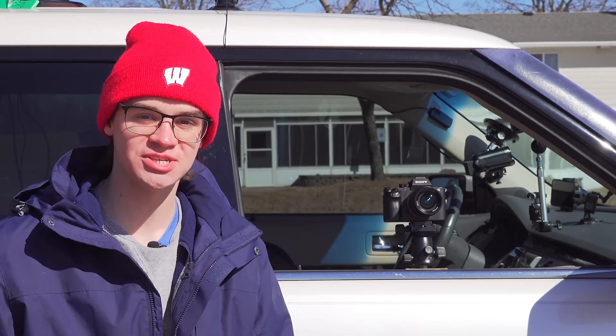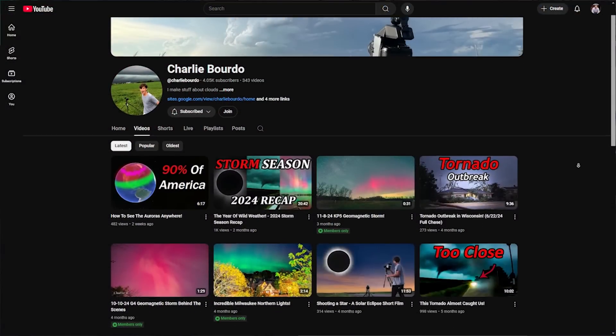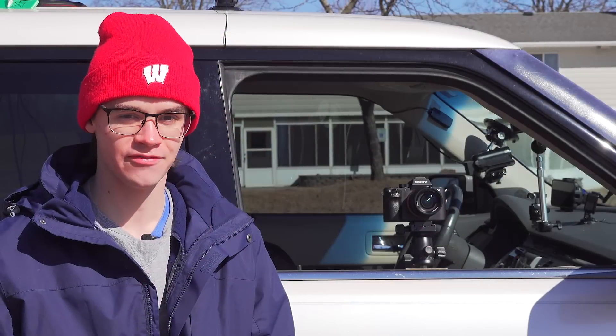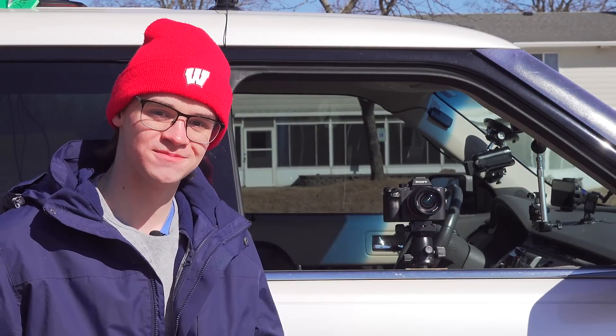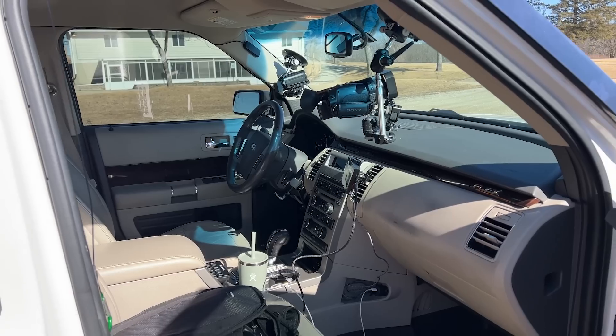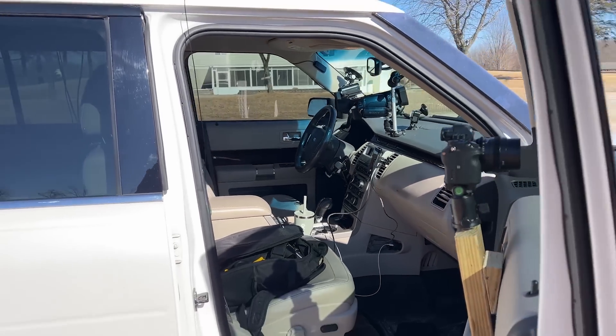One of the ways I like to document my chases is through documentaries that I periodically release through the year. And of course, to make those documentaries, I'm going to need a lot of cameras. My car is packed full of cameras, and each one fulfills a specific job.